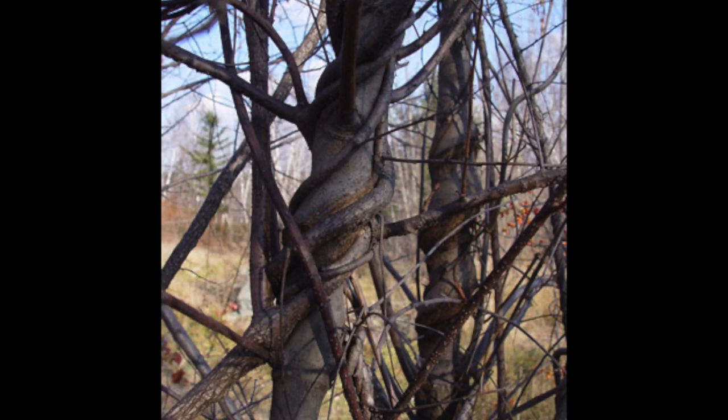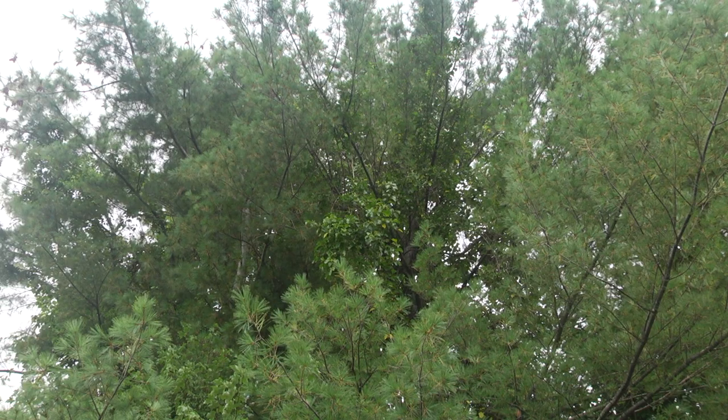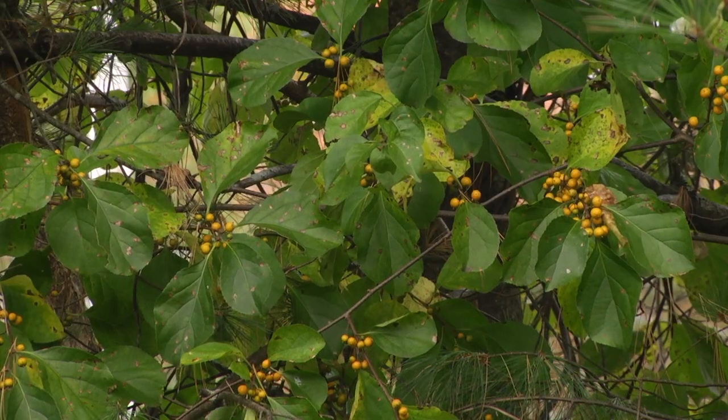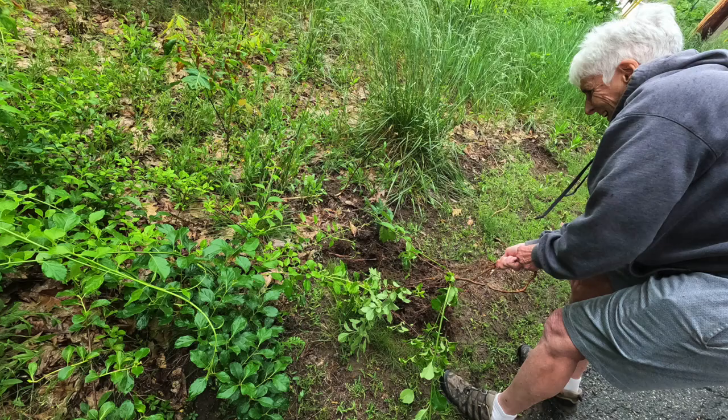Bittersweet is strangling, overwhelming, and killing our native Maine trees and shrubs, providing more tick habitat, and creating cover for undesirables like mice and rats. If we're going to win the battle against bittersweet, we all need to pitch in and eliminate it on our own property. This video is designed to teach you how to get rid of bittersweet in three steps: identify, destroy, dispose.